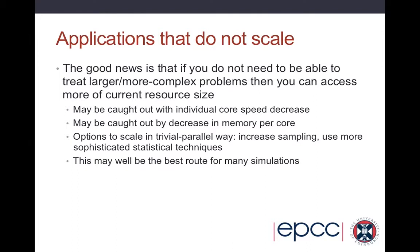What happens if you have an application that does not scale? You see applications like this all the time. On HPC systems, things like Gaussian were huge users — molecular electronic structure codes were huge users of HPC. The reason they're mainly not huge users of especially the high-end supercomputers anymore is that the applications simply do not scale to the number of processors, and that's going to happen a lot going forward. The good news is, if you don't need to treat larger and more complex problems, you can access more of the current resource size — essentially you'll be able to buy a system yourself for your lab which will have the same compute power you currently require an HPC system for.